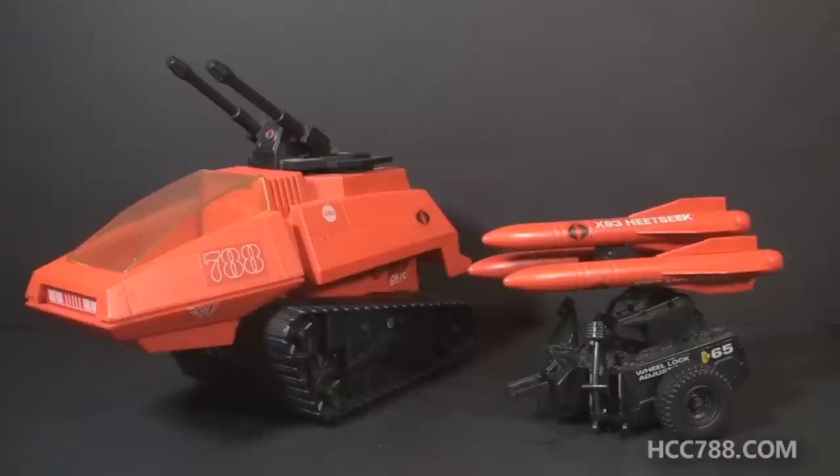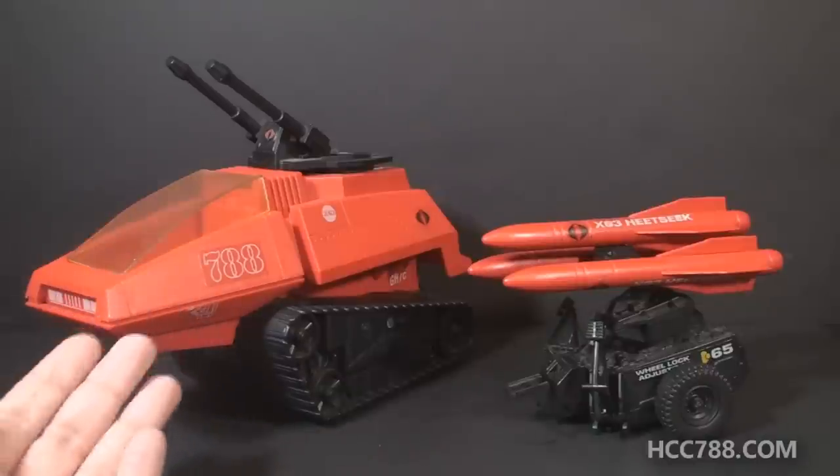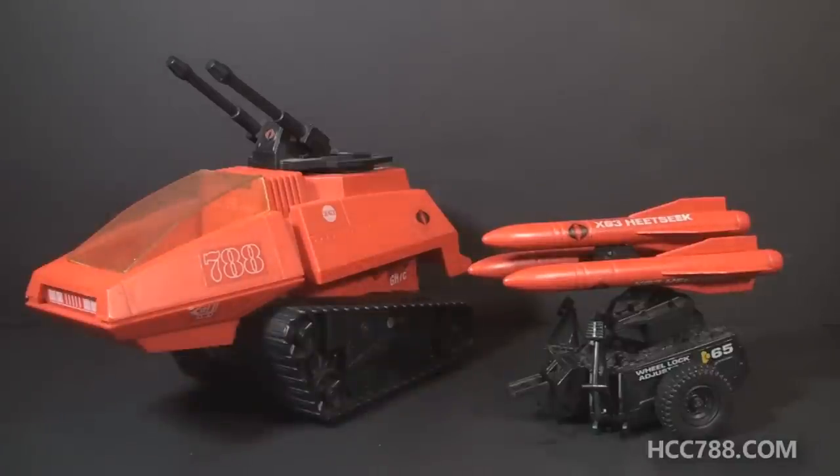This set did not come with any action figures, so there is no His Driver and there is no Missile Commander. This was not specifically advertised as a Crimson Guard set, but some of the other Sears exclusives were advertised as Crimson Guard, and the box art has a Crimson Guardsman driving the His Tank.